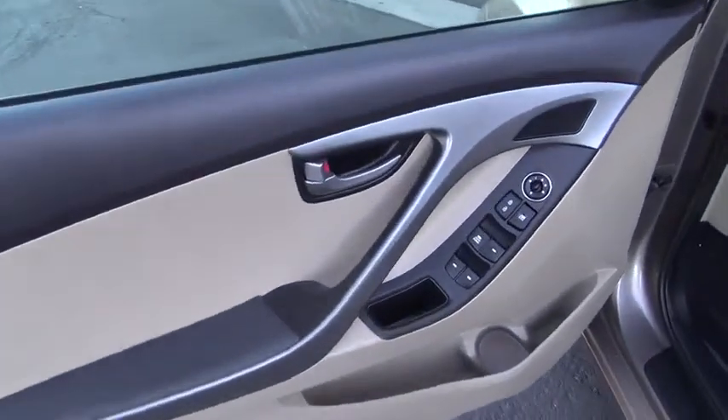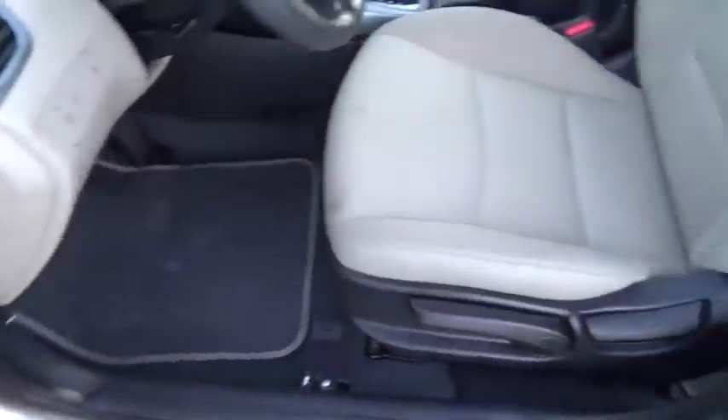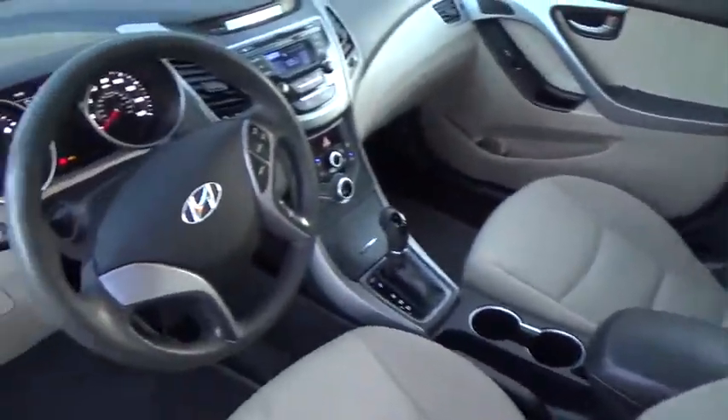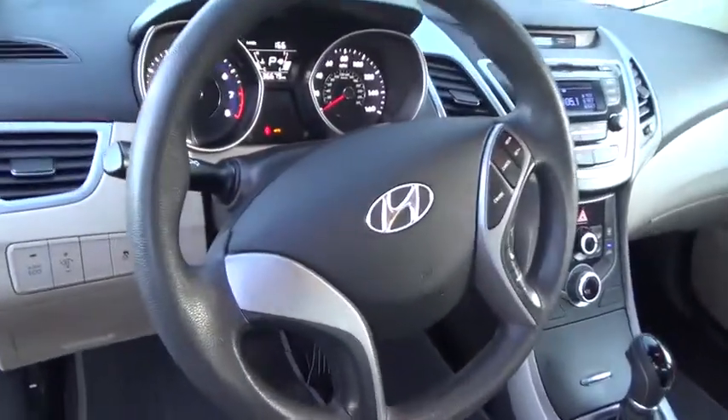Trip computer, power windows, passenger airbag, child safety locks. This isn't just a vehicle, it's an experience — so stop in for a test drive today.